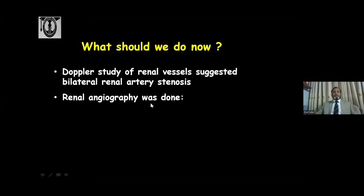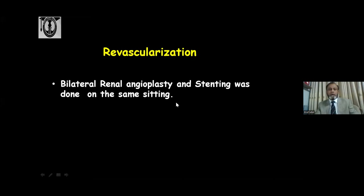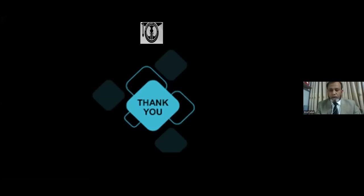Finally, the patient underwent bilateral renal angioplasty with stenting on both sides. Subsequently, the patient's blood pressure normalized with just carvedilol 12.5 mg twice daily, furosemide 200 mg thrice daily, and prazosin 5 mg twice daily. He remains comfortable on maintenance dialysis, with no episodes of pulmonary edema or hypertensive emergency over the subsequent six months.